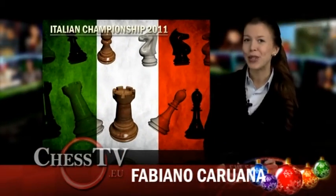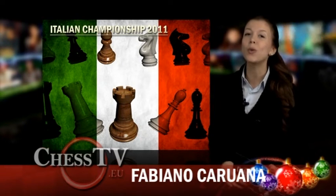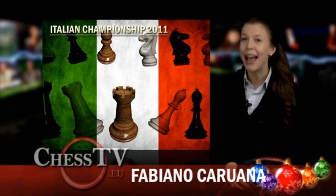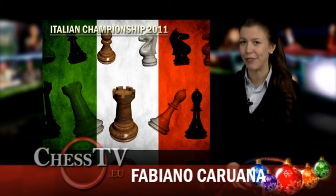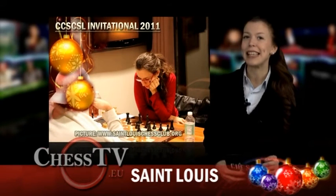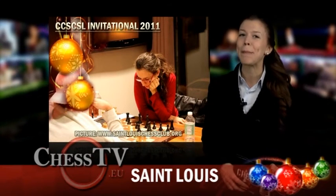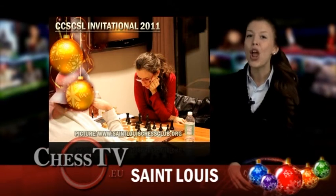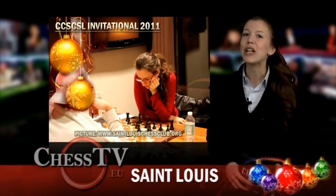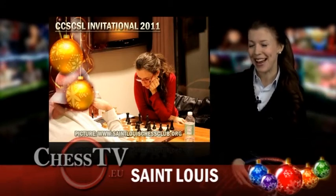We'd also like to report that the Italian Championship is being played right now at the Hotel La Meridiana in Peruvia and Fabiano Caruana is defending last year's title. And don't miss the CCSCSL Invitational that's being played in St. Louis right now. Read all about it at StLouisChessClub.org. Here's The Opening School with Amelia and Alfred.